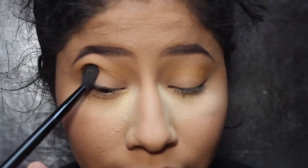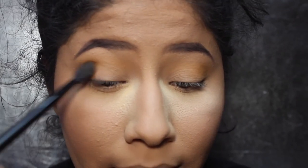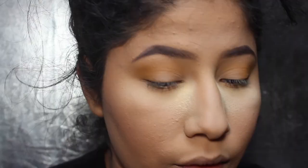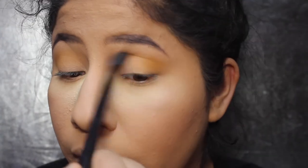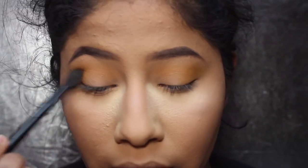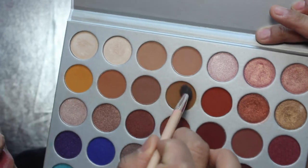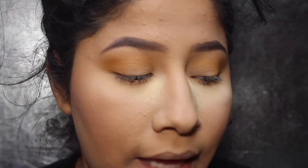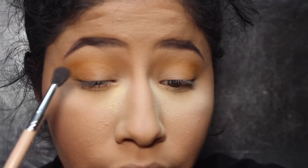I'm going to intensify this Creamsicle color in the outer V, so I just stamp the same brush, pick it up, and stamp it. I'm going to add a little more towards the outer V and then blend. The trick is to stamp and blend — you still want it to have a lot of pigment but you don't want any harsh lines. Now with a smaller Sephora brush I'm going into a browny-yellow shade and sticking it right at the outer V, stamping it and then blending at the end.